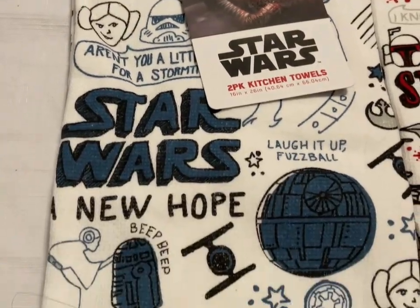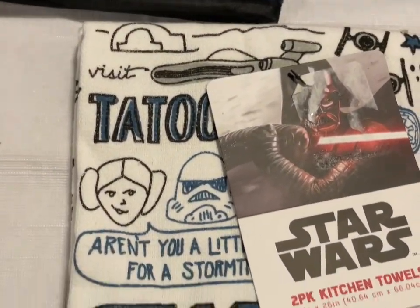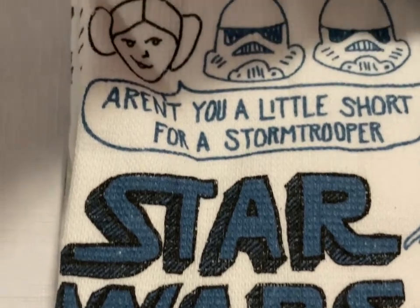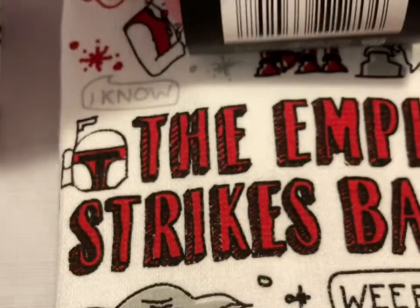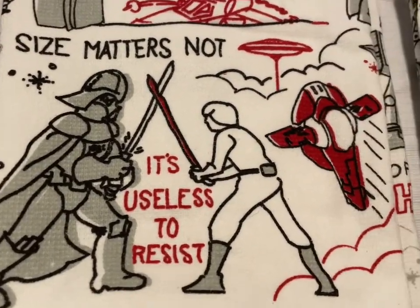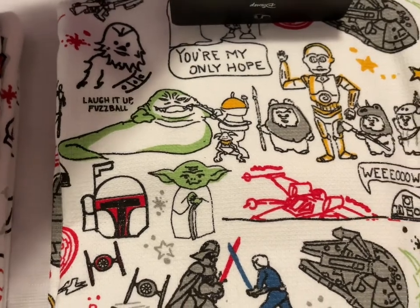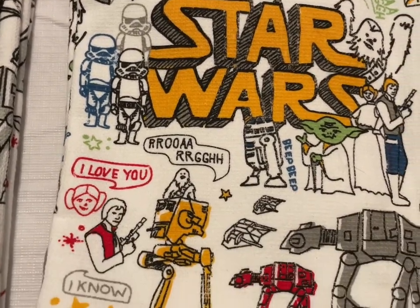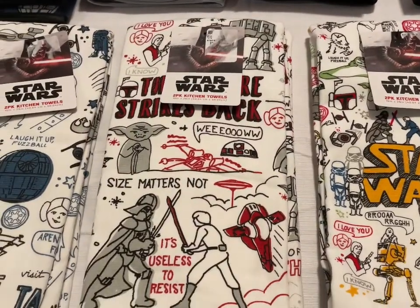Down here I have the matching two-pack kitchen towel sets. One is Star Wars A New Hope with 'You're My Only Hope' and 'Aren't you a little short for a Stormtrooper?' Another is The Empire Strikes Back with Yoda: 'Size matters not' and 'It's useless to resist.' And then a Star Wars one with Ewoks, C-3PO, Yoda, Jabba the Hutt, and Luke and Darth Vader fighting — 'I love you, I know.' Those towel sets are going to be $13 a piece.